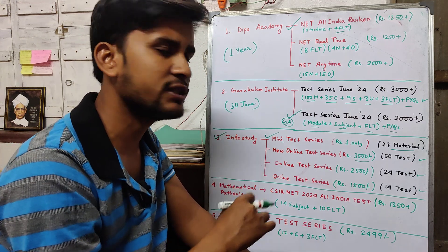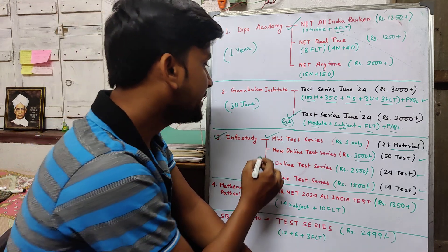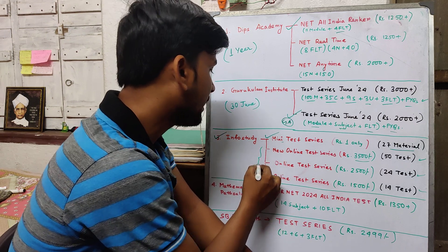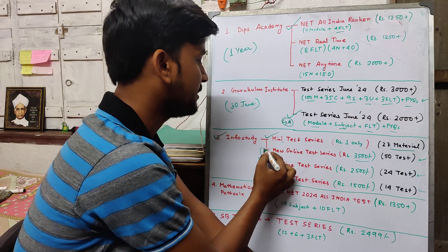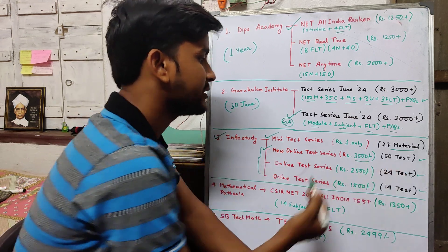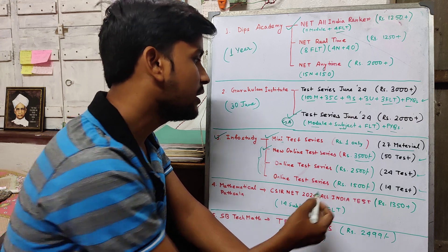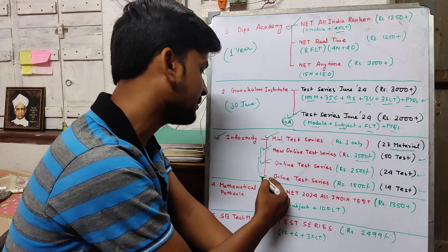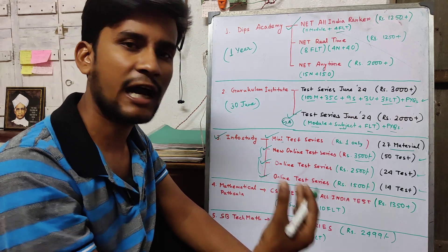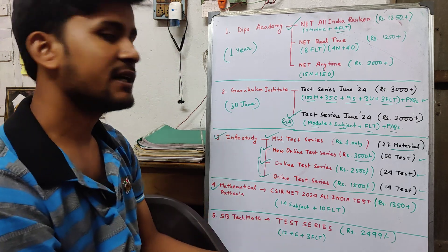For practice questions, you will definitely get access. From these three options of Info Study — if you have about one month left, you can go with the 50-test option. And if you think you can't complete that many tests, you can go with a smaller choice. You can choose any one based on your available time.